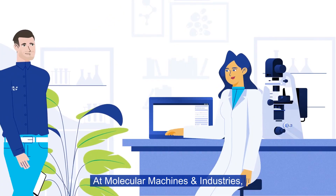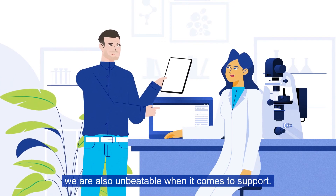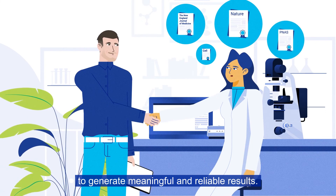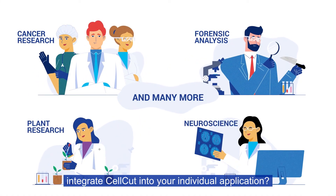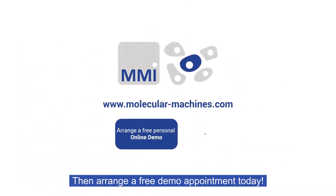At Molecular Machines and Industries, we are also unbeatable when it comes to support. We establish your workflow together to generate meaningful and reliable results. Would you like to know how we can integrate CellCut into your individual application? Then arrange a free demo appointment today!